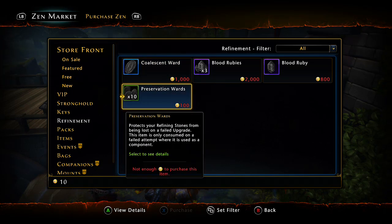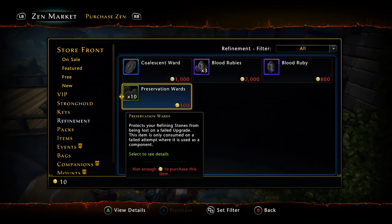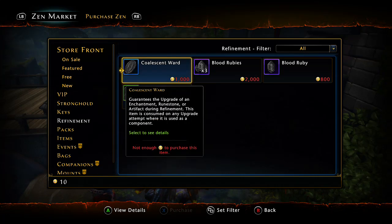Coalescent Wards are a lot more expensive — about 100 Preservation Wards per one Coalescent. The majority of the time you'll never use 100 Preservation Wards to upgrade something by one percent, but if you do you just have terrible luck. Coalescent Wards are best used when you want to make Transcendent enchantments — going from Perfect and up. If you use them for everything from Lesser all the way to Transcendent, that's 5,000 Zen plus.